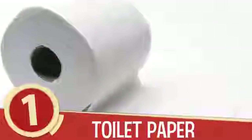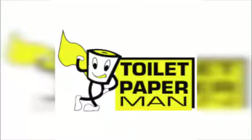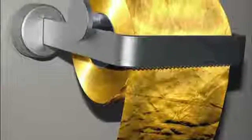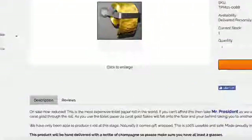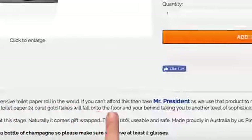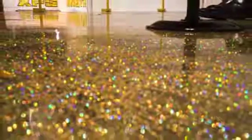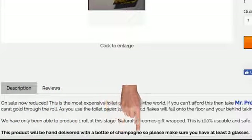Number 1: Toilet Paper. Should literally throwing money down the toilet be your thing, we can think of no better addition to your household than the 22-carat gold toilet paper from the Australian Toilet Paper Man Company. At an incredible three-ply, a roll of this opulent sewer paper runs a cool $1.3 million. The product is described as being the most expensive toilet paper in the world. The golden paper produces gold flakes as it's used, flakes that will speckle your floor and your behind, for the most magical and sparkly bathroom experience you could ask for. According to the website, only one roll is available, and it's delivered personally with a bottle of champagne.